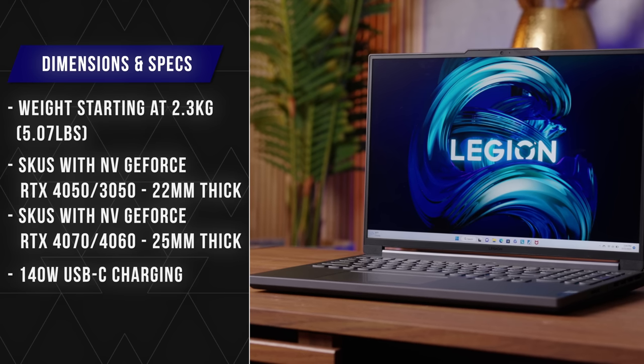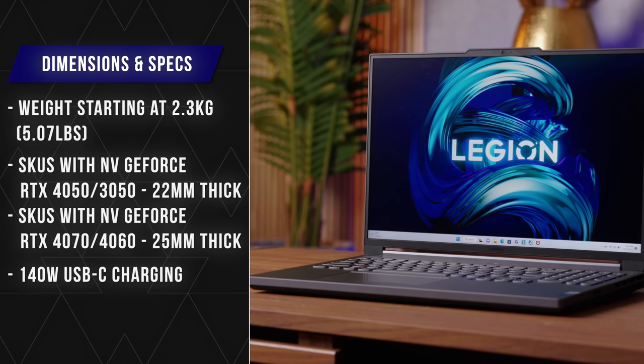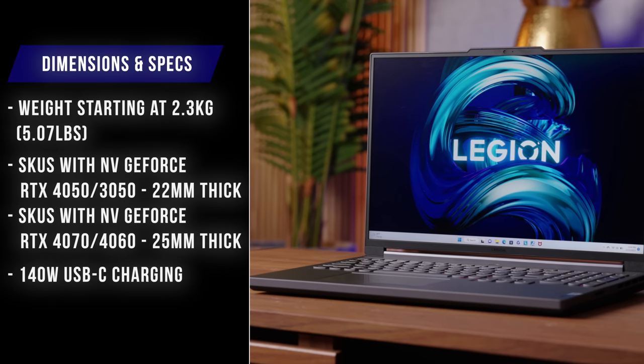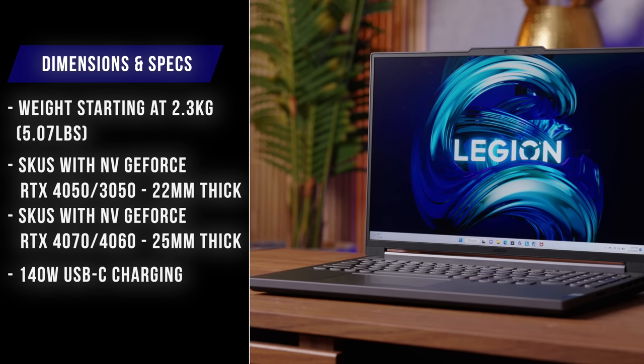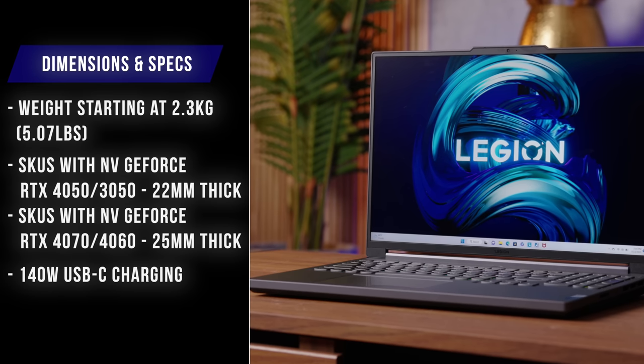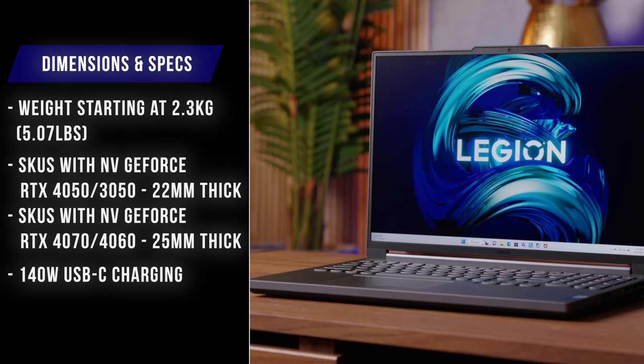Lenovo made an interesting decision that I kind of tend to agree with. There are different spec models of this laptop — it starts with an RTX 3050 and maxes out with an RTX 4070. Because this is a thin laptop, Lenovo decided to offer two thicknesses depending on the specs inside, which you don't really see that often. The thicker version is still pretty thin for gaming laptops, coming in at 25.2 millimeters.